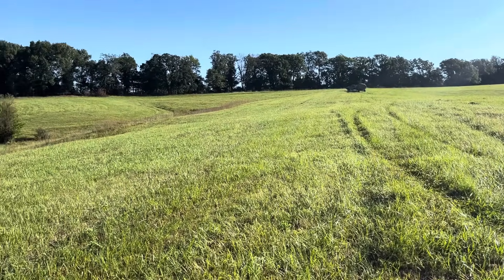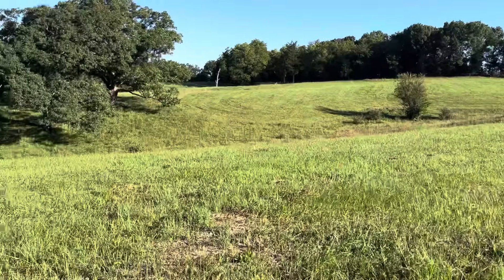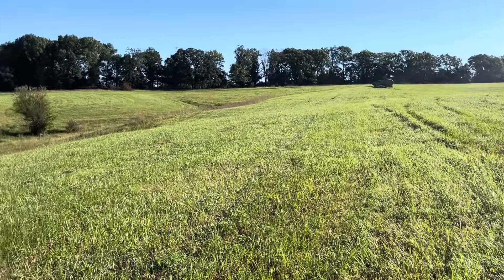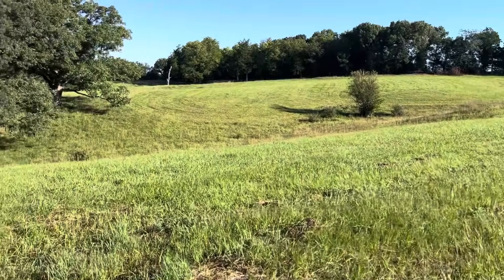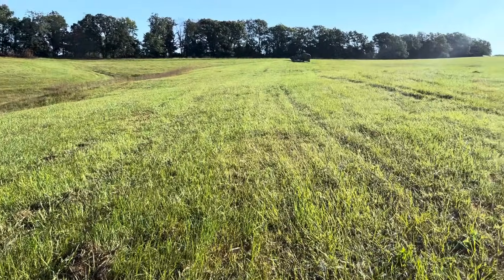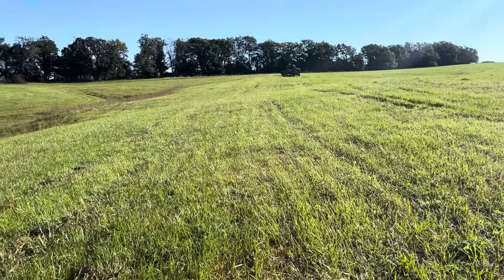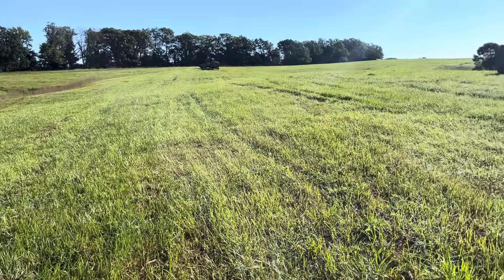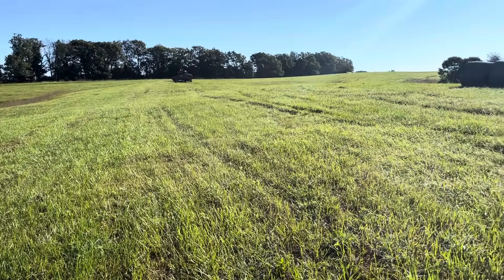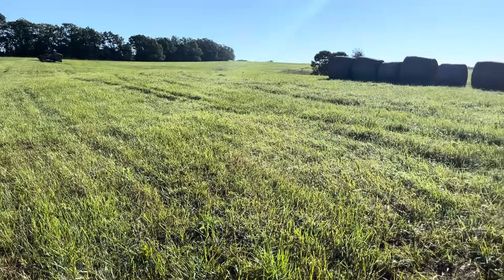Good day folks, this is Greg Judy at Green Pastures Farm. I'm back here on a farm that just sold last fall — 181 acres. It was a cattle farm with water set up on it, high tensile paddocks put in. It was set up nice, a turnkey operation — you just had to bring the cows in.